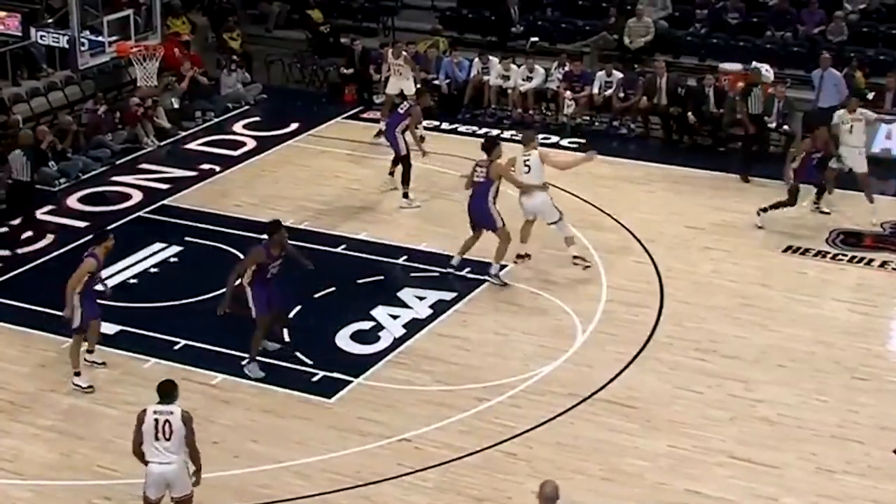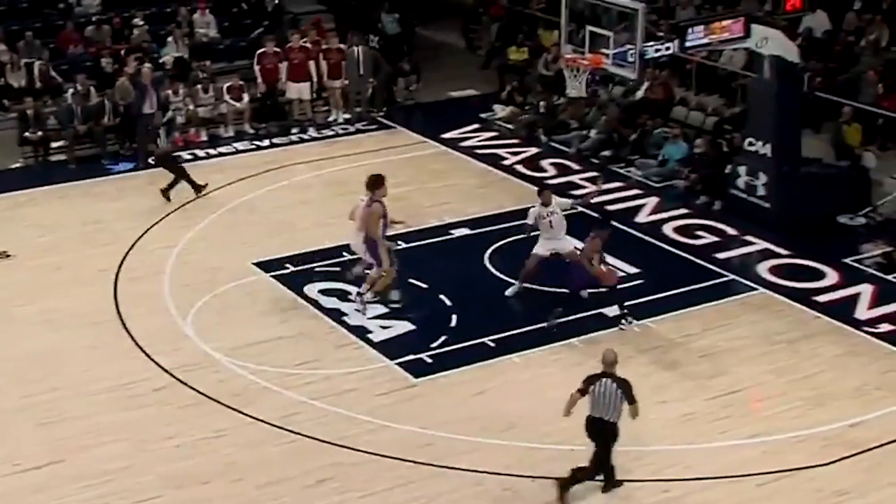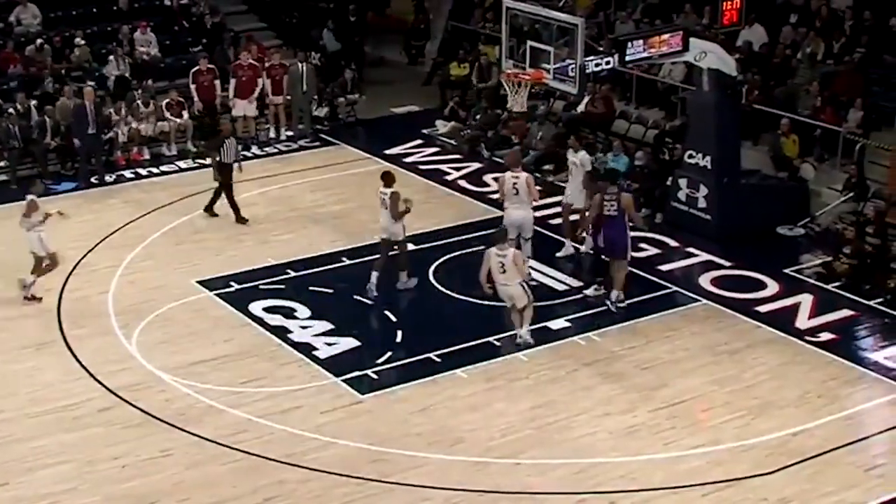Matt Lewis coming in averaging just under 19 points a game, gets his first bucket and he's going. Lewis with his second steal, second fast break, Euro step, finish, plus one.